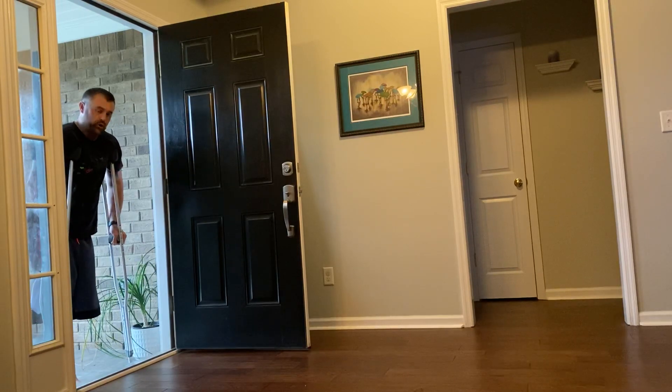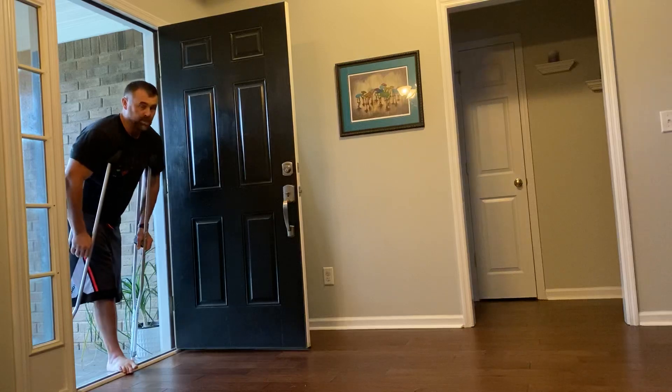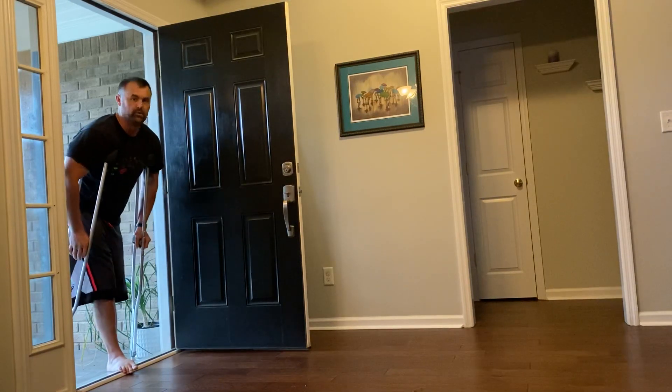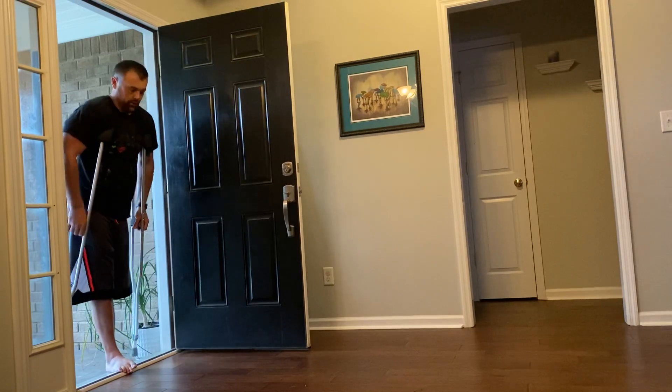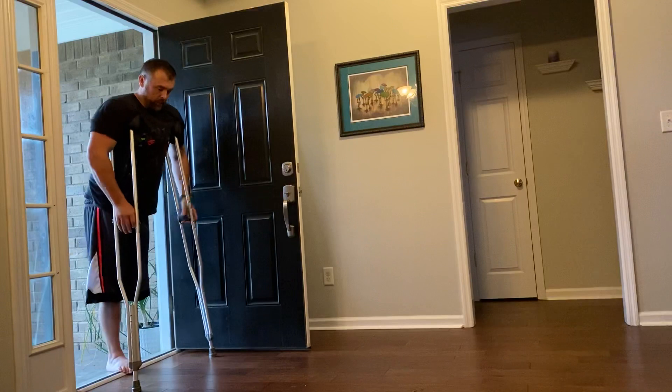Same with coming back in the door — I get as close as I can to the threshold, put my one foot in. It's best to lean forward; if nothing else you'd rather fall forward where you can catch yourself. If you're leaning back and you can't catch yourself that's worse. Then I bring my crutches in and now I'm stable.